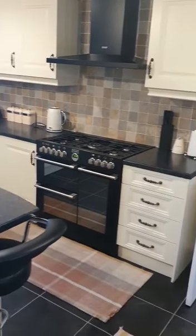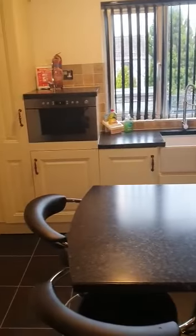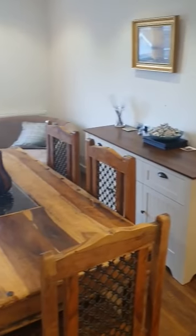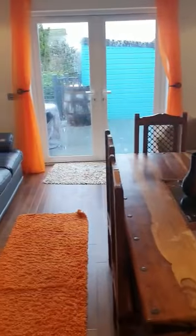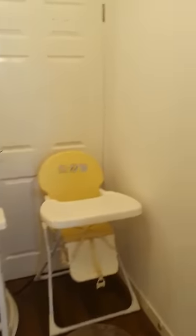Integrated appliances include a range cooker, dishwasher, fridge-freezer, and built-in microwave. The finish on this property is absolutely fantastic. Now heading into the dining room, which is part of the extension, with patio doors leading into the back garden — which is brilliant.